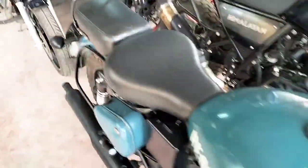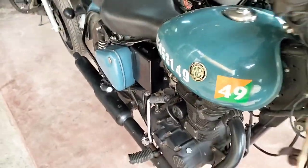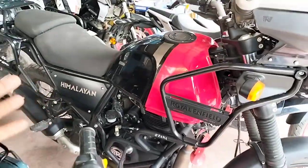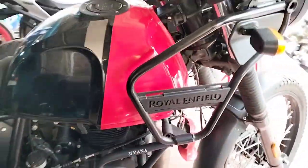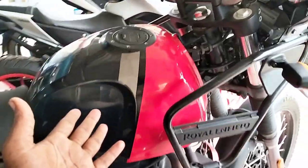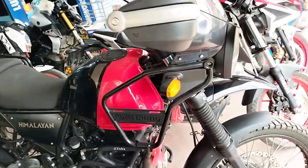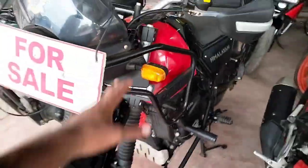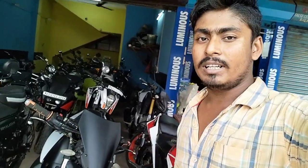Let's see how the bikes look — the model and the price. This is a 2019 model, price is 1,25,000. And this is the Royal Enfield Himalayan. This is MT-15, and I have commented on the video.